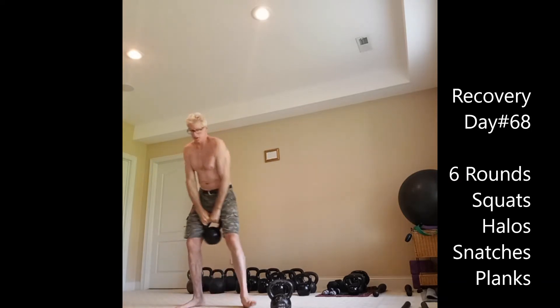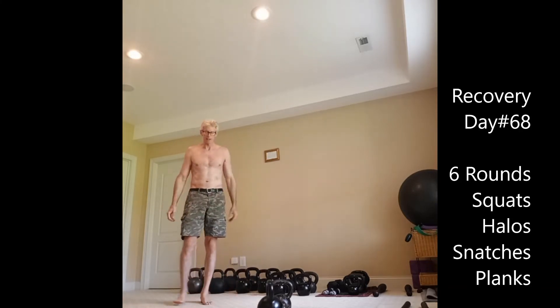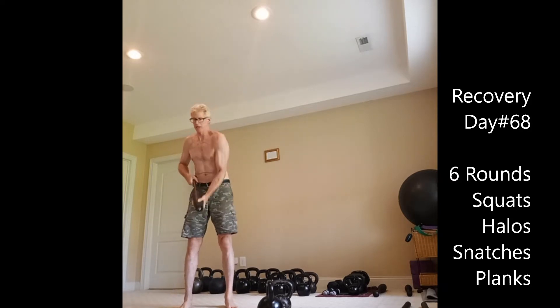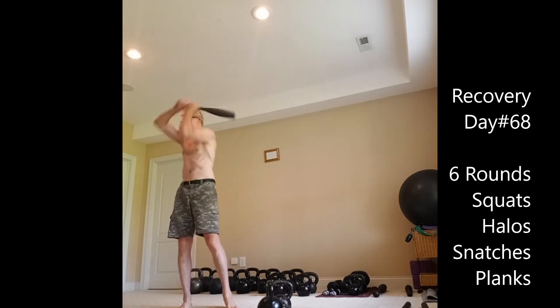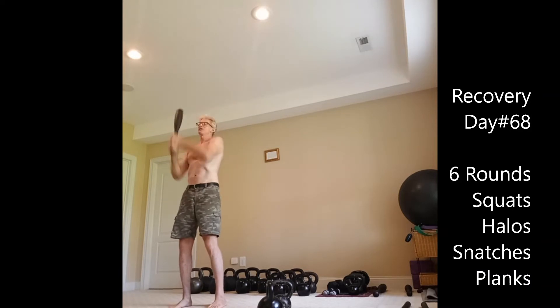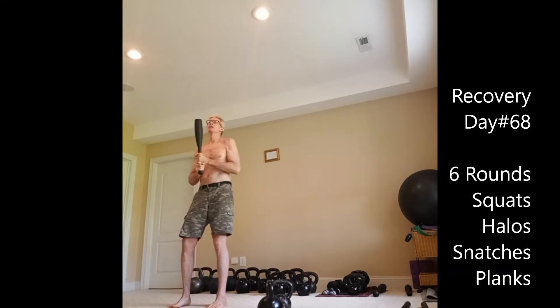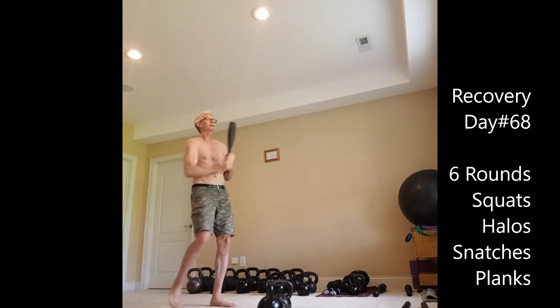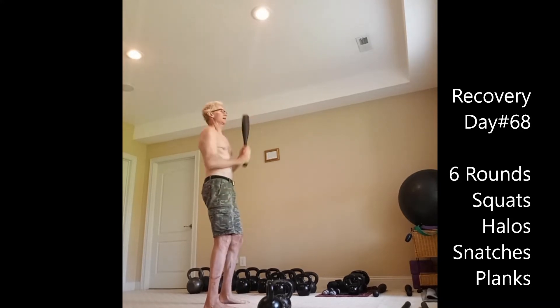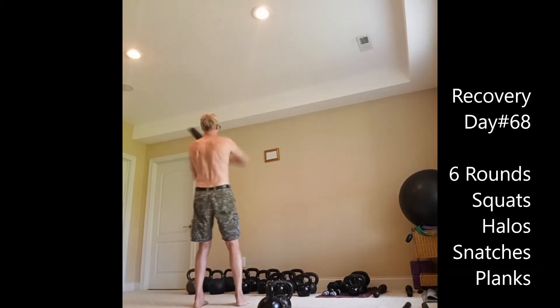That's pretty good — stayed strict. Next up, halos with the 20 pound club. I've been using the 10 and 15 pound mace once a week. The 15 pound mace is probably like a 30 pound club because of the long lever — just the physics of the momentum of the weight, harnessing it and controlling it. And you can see how deep it goes and how far I'm dropping it.